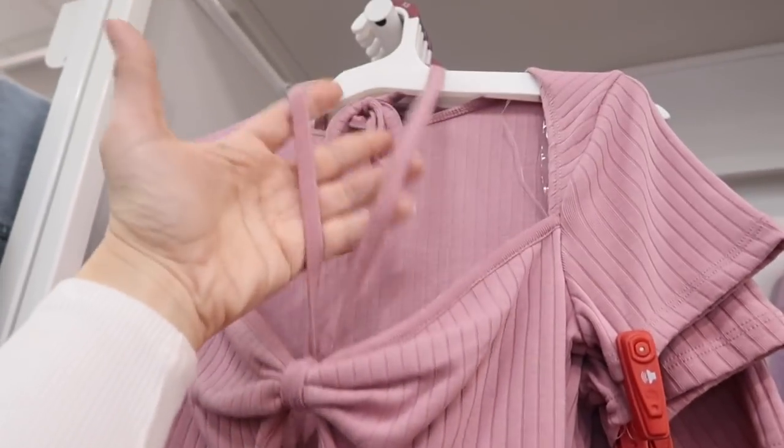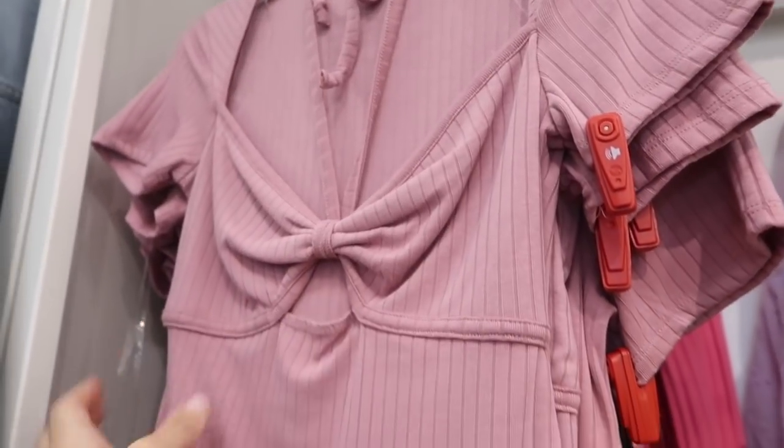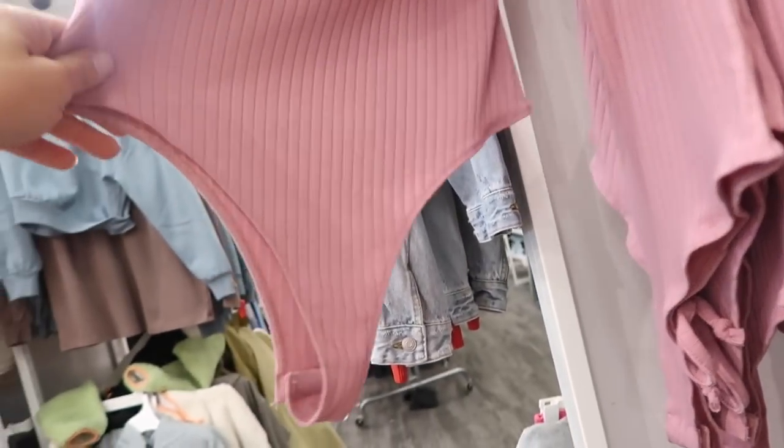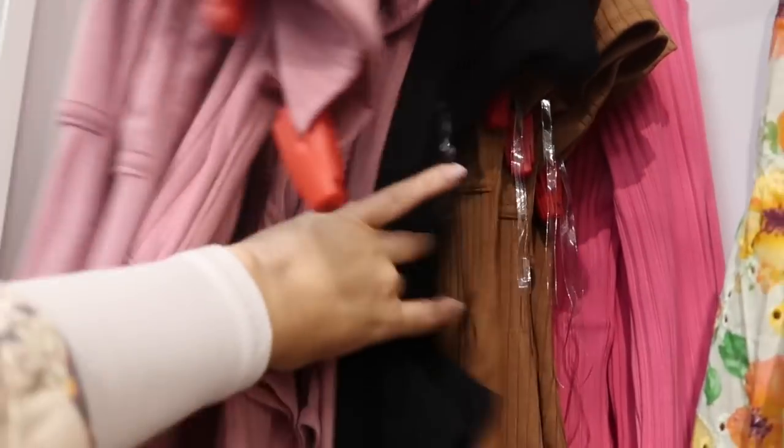Also seeing a new bodysuit from Wild Fable — this has a square neckline with a little twist front detail, a little strand that goes around the neck, a cutout, and fitted through the body. It also has more of a thong style back. Comes in mauve, there's also black and brown, and they're $15.